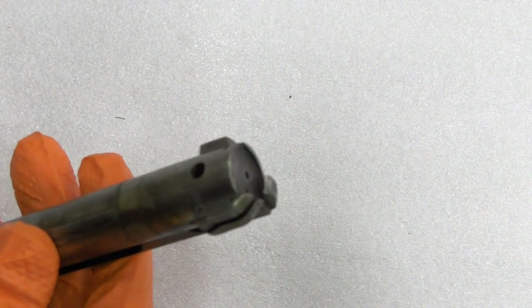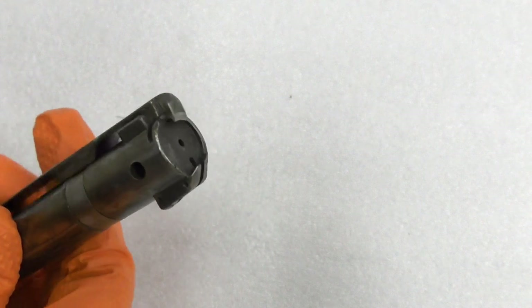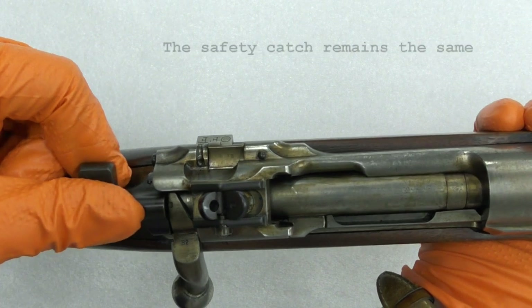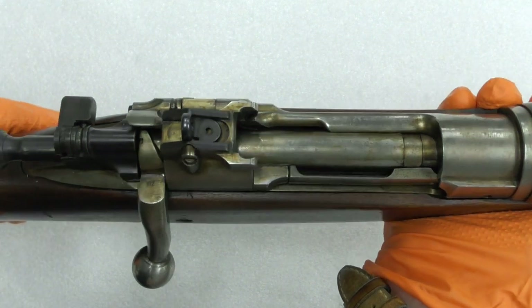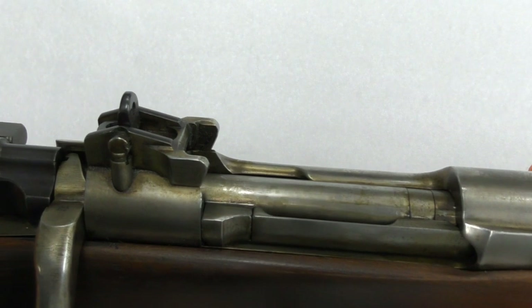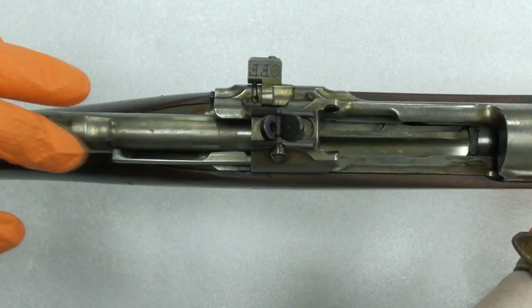The hybrid also moves the rear sight back onto the receiver, which necessitates a longer piece of wooden furniture covering where the 1903's ladder sight would have been. The style of rear sight was also changed to a two-position flip sight with apertures for 300 and 600 yards, mimicking those seen on the Rifle Number Four Mark Two. Remington also redesigned the charger guide to support the chargers used by the Lee-Enfield, rather than the stripper clips of the M1903.